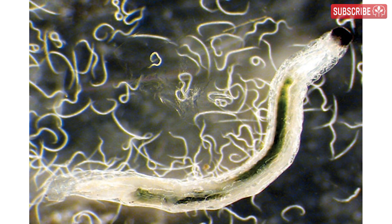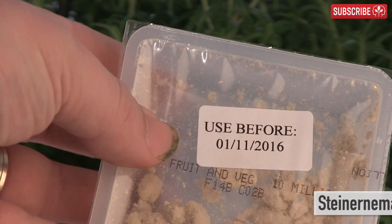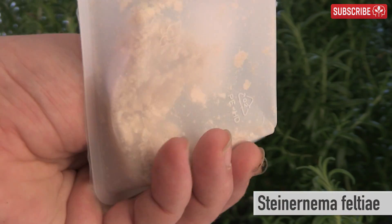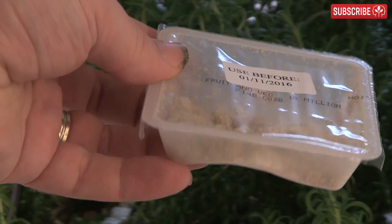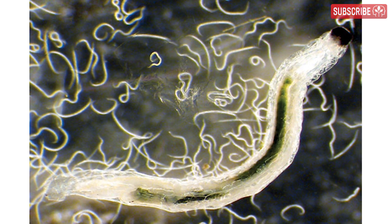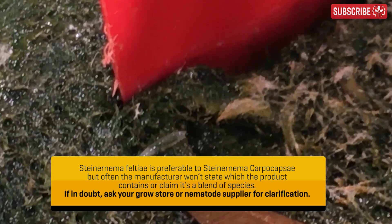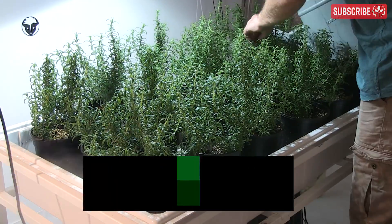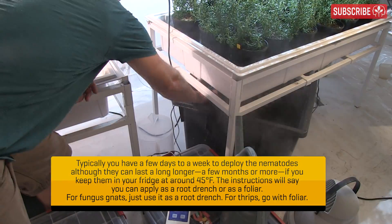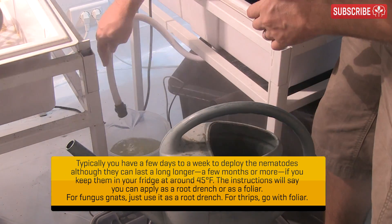Parasitizing nematodes are incredibly effective against fungus gnat larvae and can decimate fungus gnat numbers in days, while causing no harm whatsoever to your plants. The nematode species of choice for this application is Steinernema feltiae. You can buy them in little packets — it looks like dust, but lurking within are millions of tiny beneficial nematodes. Note the use-by date on the packet. The nematode enters the body openings of many types of soil larvae and uses them to breed, killing the larvae in the process. Fill a watering can with dechlorinated water, add the nematodes, stir, and apply carefully and evenly to the surface of your growing media. They won't survive long in standing water, so use it up right away.